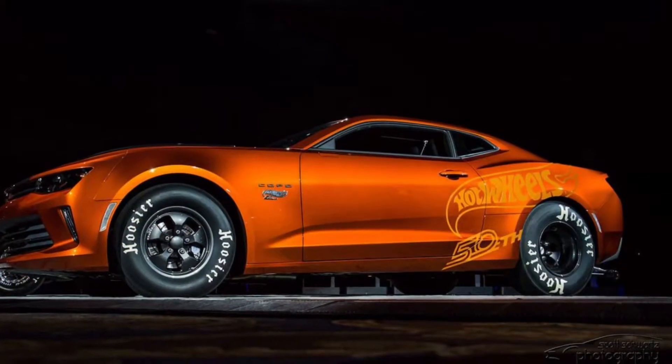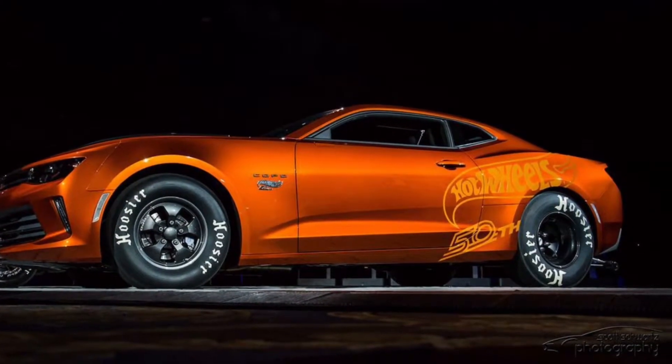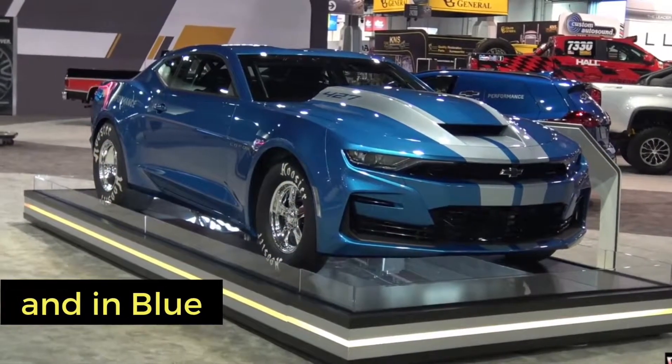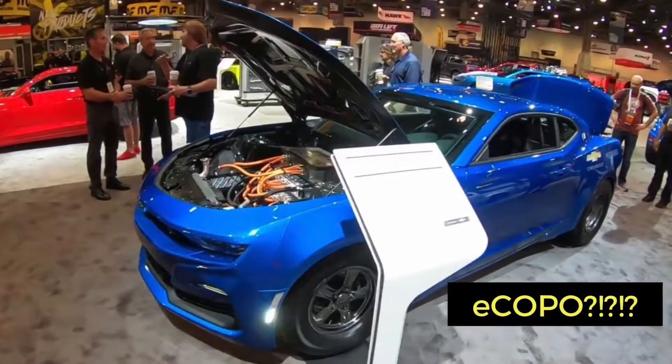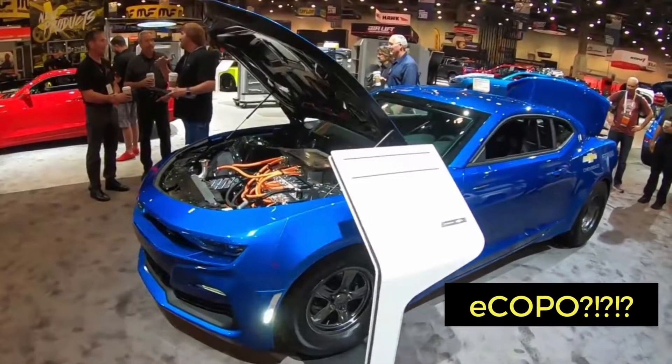It was released in a crushed orange color and you could also get it in a very cool blue — one you should look out for in the Hot Wheels range later on this year. And then there was also the very controversial E-COPO, a fully electric drag racing car.